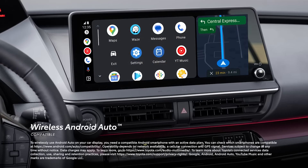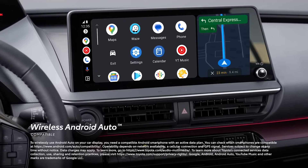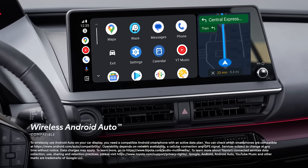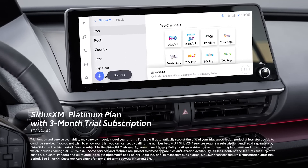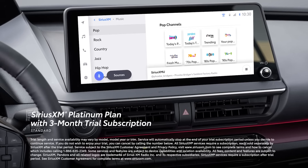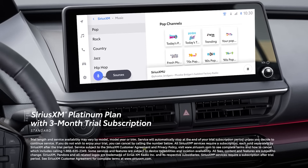In addition, wireless Android Auto compatibility makes it easy to stay connected to Android devices and access various apps and services from Google, including YouTube Music, Google Maps, and Google Assistant. Plus, there's a standard 3-month SiriusXM Platinum Plan trial subscription that includes over 165 channels available in-cabin, and even more on the SXM mobile app, making it easier than ever to enjoy not just ad-free music, but also sports, comedy, and more.